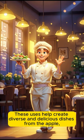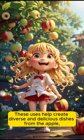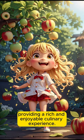These uses help create diverse and delicious dishes from the apple, providing a rich and enjoyable culinary experience.